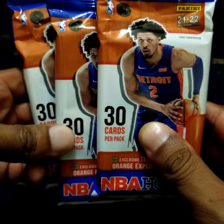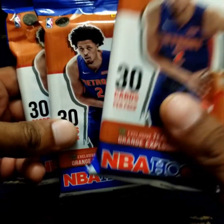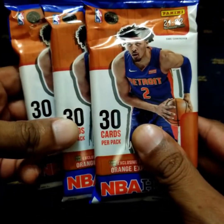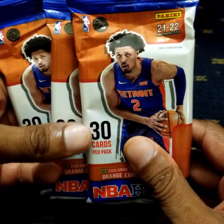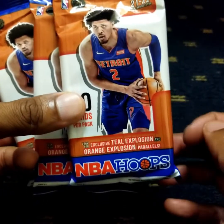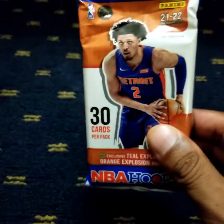As you saw in the thumbnail, the NBA season is less than a month away. So, in celebration of that, I got me three fat packs of 2021-2022 Panini NBA Hoops basketball cards. Let's tear them open and see what's in store.